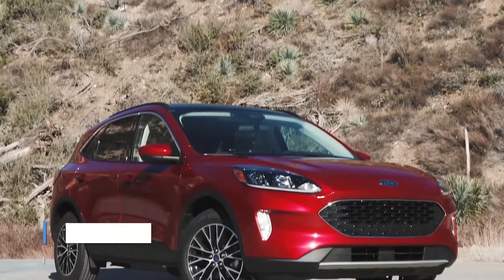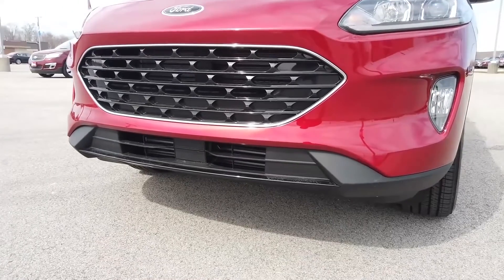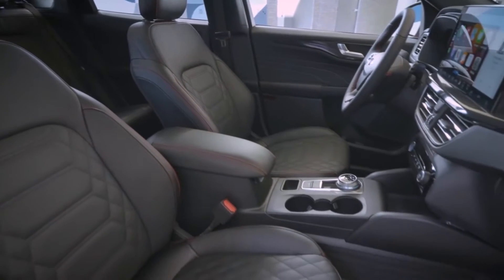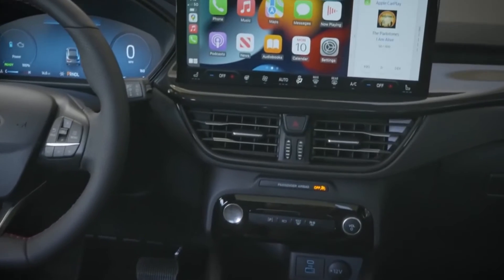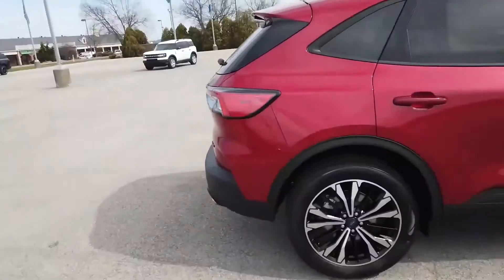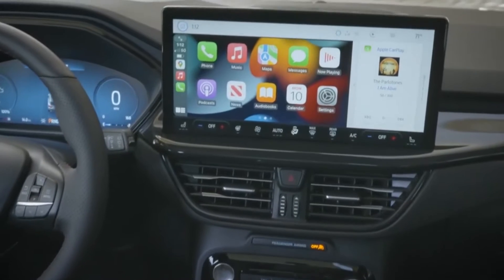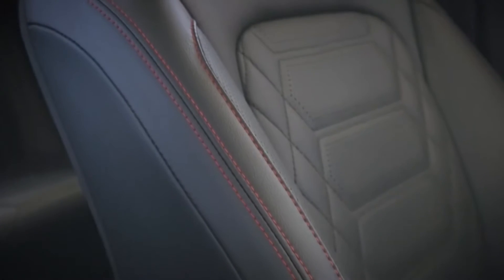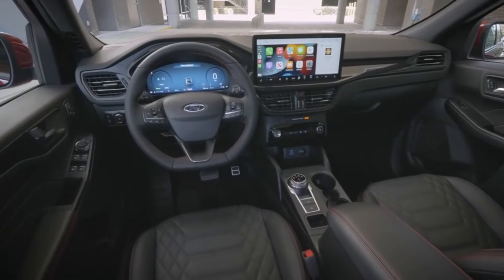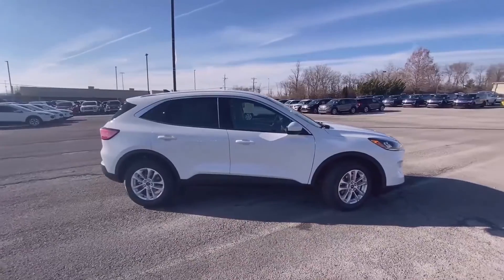The 2023 Ford Escape is loaded with technology features. The base model comes standard with an 8-inch infotainment screen, as well as wireless Apple CarPlay and Android Auto smartphone connectivity. The most noticeable interior change is the optional 13.2-inch diagonal touchscreen in the center of the dash, along with a 12.3-inch digital gauge cluster. Both infotainment screens are large, bright, and clear, and run Ford's excellent SYNC 4 multimedia system, which allows for a high degree of customization to suit an owner's preferences.